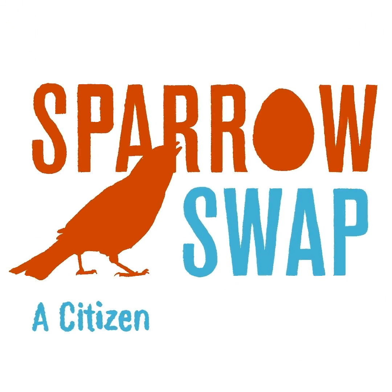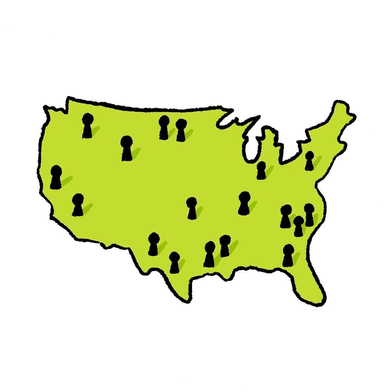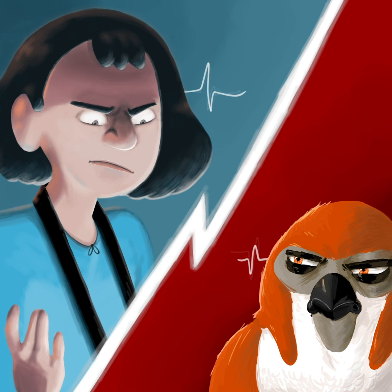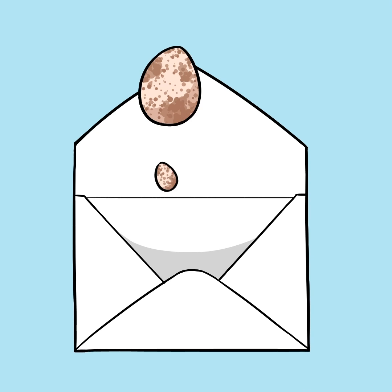That's where Sparrow Swap, a citizen science project led by NC State and the North Carolina Museum of Natural Sciences, comes in. Here's how it works: bluebird enthusiasts in 30 different states monitor their nest boxes and determine whether a house sparrow or a bluebird has laid the eggs. If a house sparrow has nested, the team of scientists at the North Carolina Museum of Natural Sciences sends the citizen scientist hand-painted wooden egg replicas.